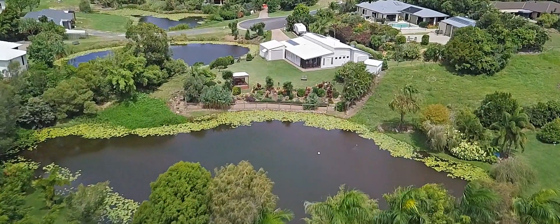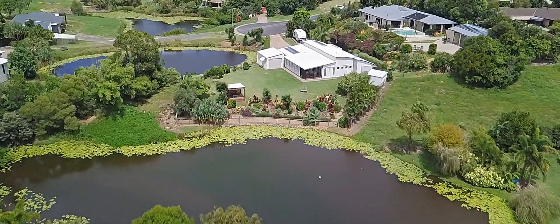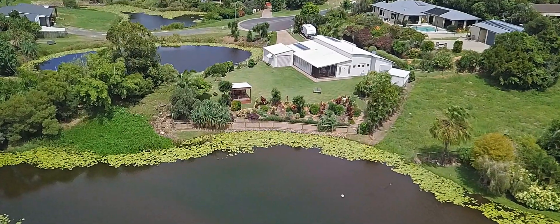You'll immediately notice that this home has been positioned to capture that outlook looking down those beautiful champagne pools towards Dundarran Beach.